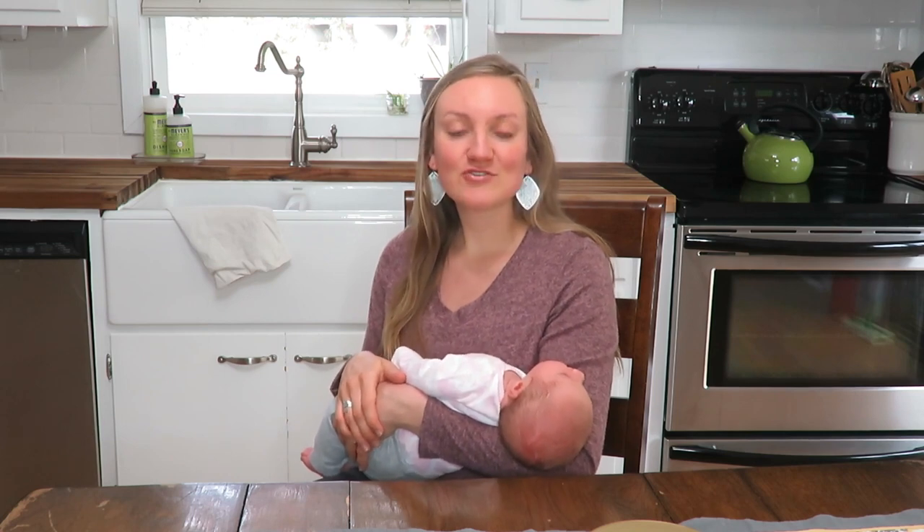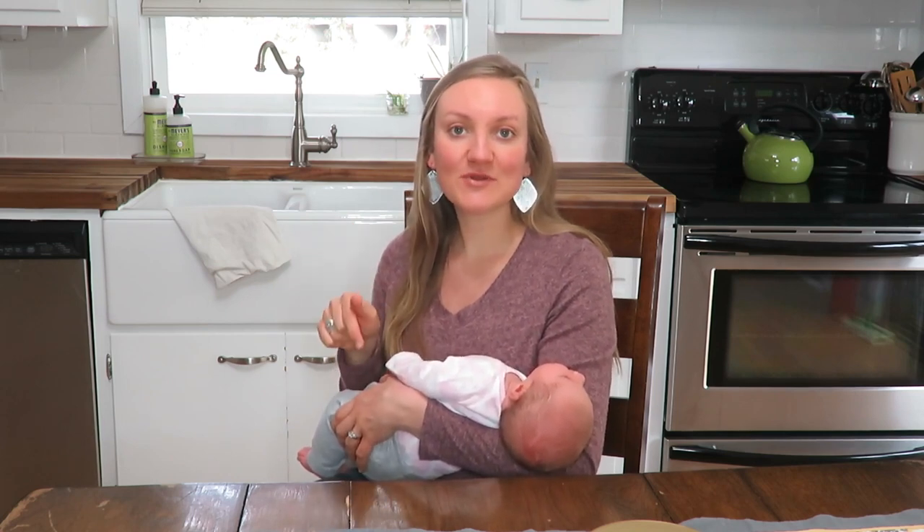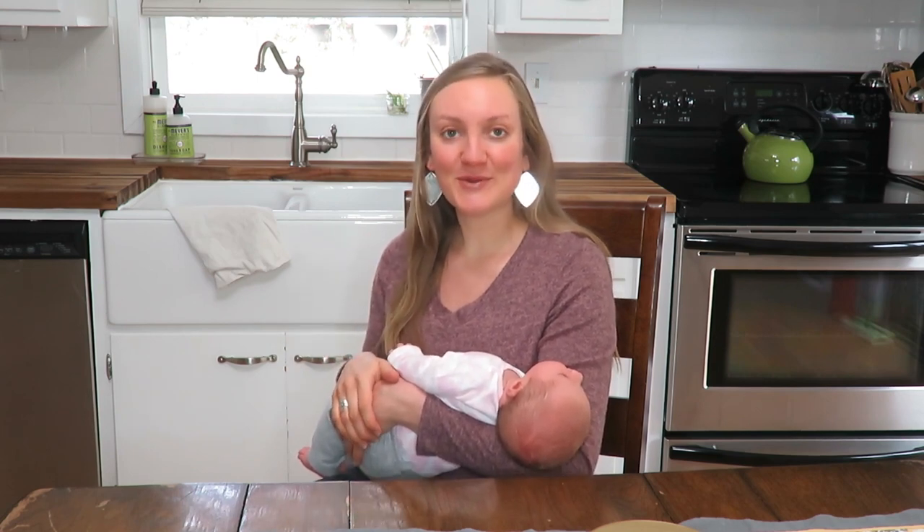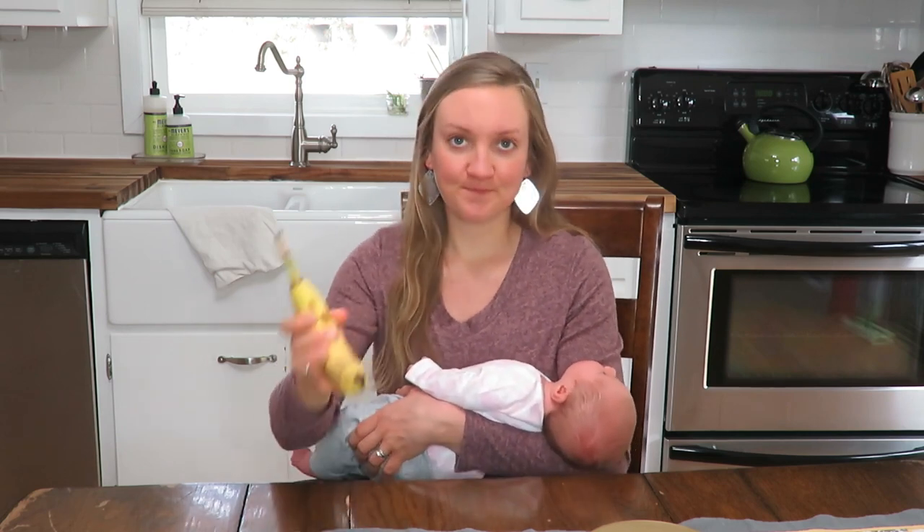If you like these types of videos, I would love to have you join my YouTube community, so hit that subscribe button and give this video a like for delicious and yummy foods. Let's jump in!